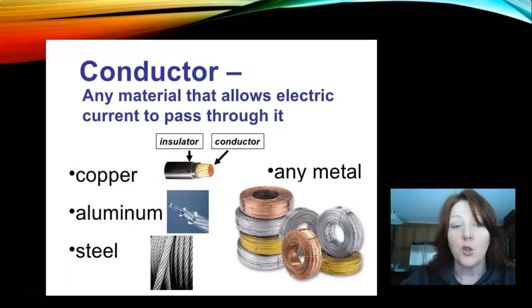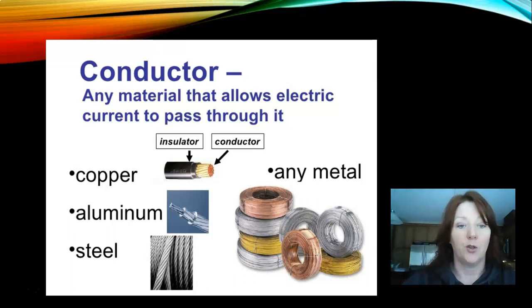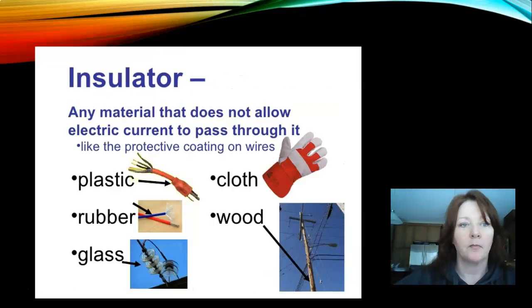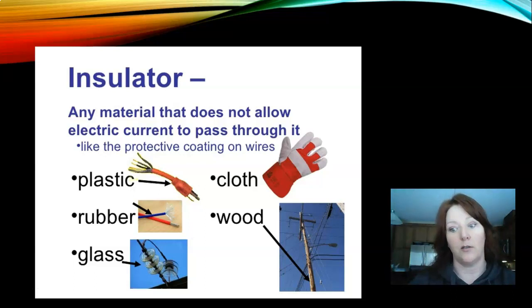What is a conductor? A conductor is any material that allows electrical current to pass through it. Metals like aluminum, steel, and copper are considered really good conductors of electricity — that's why it's really important not to be holding anything metal when you're standing in a puddle of water. An insulator is a material that does not allow electrical current to pass through it — like the protective coating around wires, such as plastic, rubber, glass, cloth, or wood. Those things do not allow electricity to pass through them.